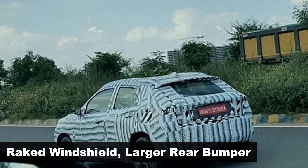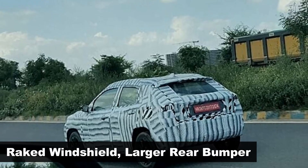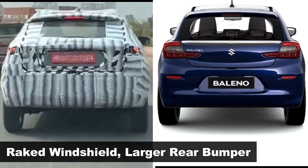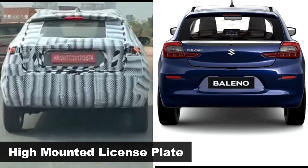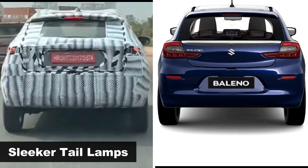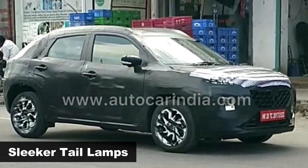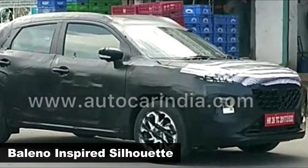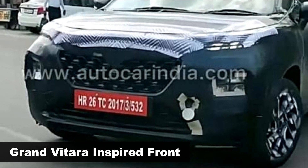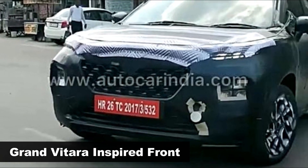In comparison to Bolino, the YTB gets a raked windshield, a much larger rear bumper, and a more squared and larger tailgate. Also, the license plate is tailgate-mounted and the tail lamps appear to be sleeker in size. The proportions look very similar to the existing Bolino, but there will be differences in styling, as this one will get a Grand Vitara-inspired front design.